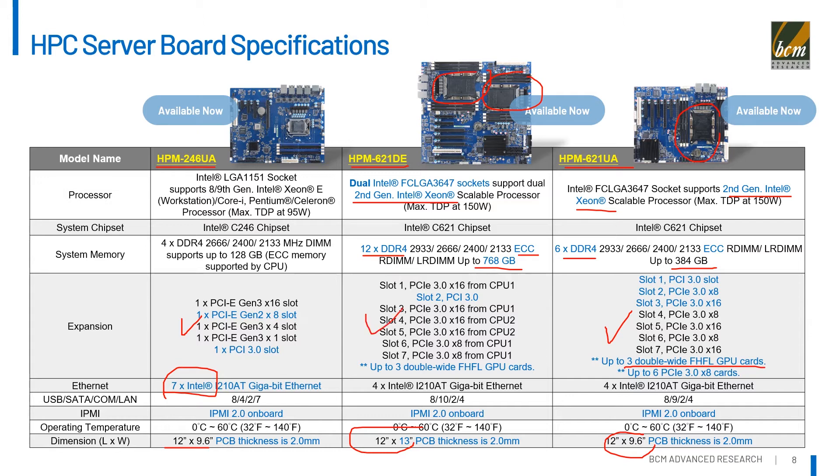All three boards provide a built-in BMC controller and support IPMI 2.0 for real-time system monitoring and remote management. For more product features and details, please visit our website at www.bcmcom.com.